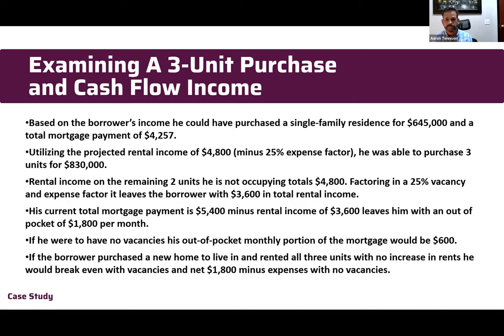That's only using 75 percent of the rental income. If there were no vacancies and you had great tenants paying on time, you could use the full $4,800 — then your mortgage payment would be just $600 a month on an $830,000 triplex. Right now he's in one unit with the other two rented, and his total payment is $1,800 a month.